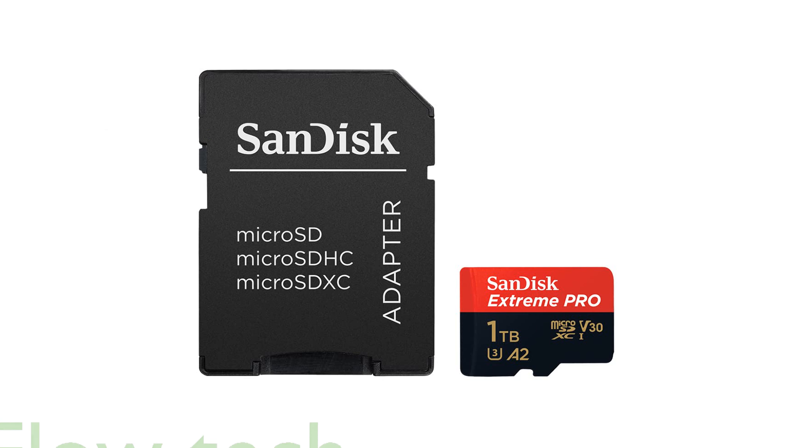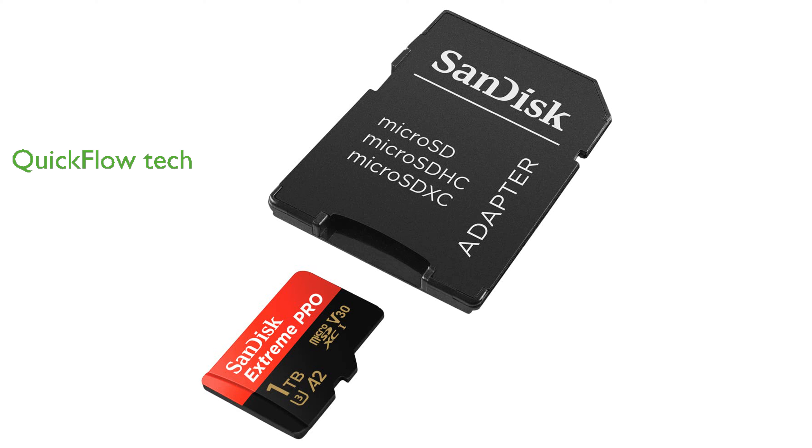SanDisk's QuickFlow technology ensures that you can transfer large files quickly and efficiently. Included in the package is an adapter and RescuePro Deluxe software, providing additional value and data recovery options.